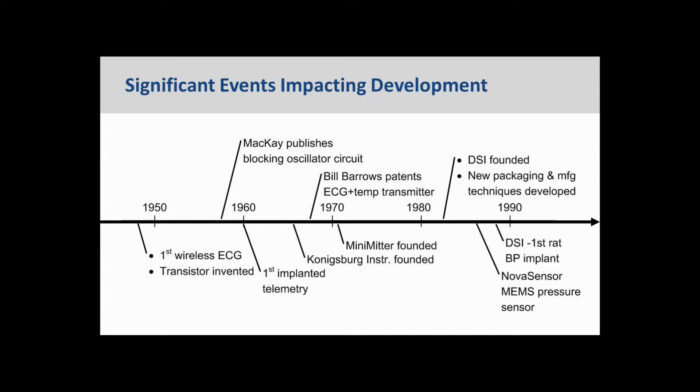This blocking oscillator circuit is a precursor of what is still used today in DSI telemetry. It appears the first telemetry monitor was implanted around 1960. McKay took that blocking oscillator circuit and turned it into devices that measured implantable pH, temperature, electrical biopotential measurements, and so forth. Konigsberg Instruments was founded in about 1965 and was, I believe, the first company to commercialize telemetry.